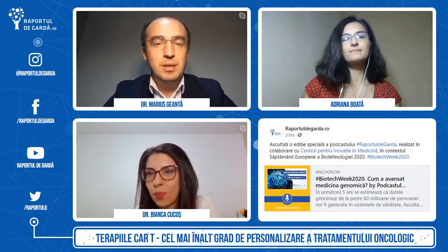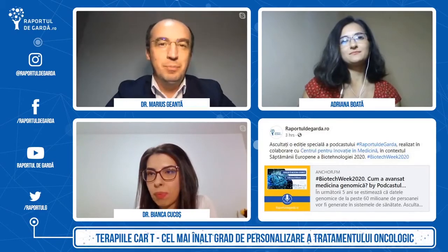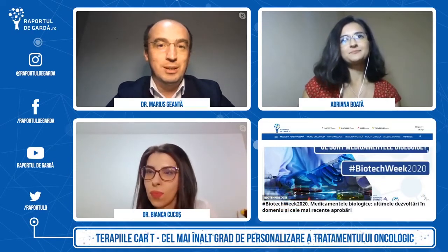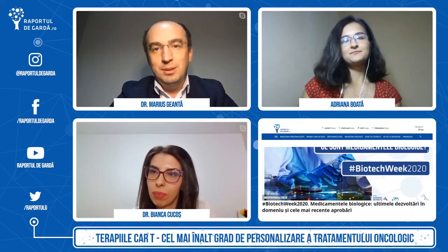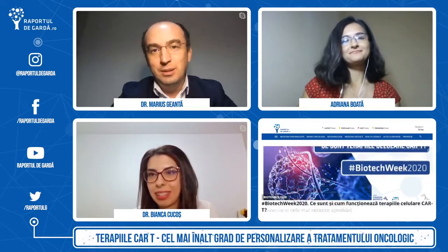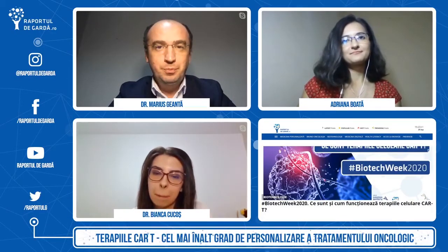N-aș vrea să lungesc mai mult discuția — aș vrea să avem în minte genul acesta de reprezentare a ceea ce înseamnă valoarea inovației. Nu este o inovație care adaugă 0.1 — ci este așa-numita inovație incrementală — ci este aceea care duce lucrurile la un alt nivel și ne obligă să ne adaptăm, să transformăm modul uzual în care fiecare își practică meseria.